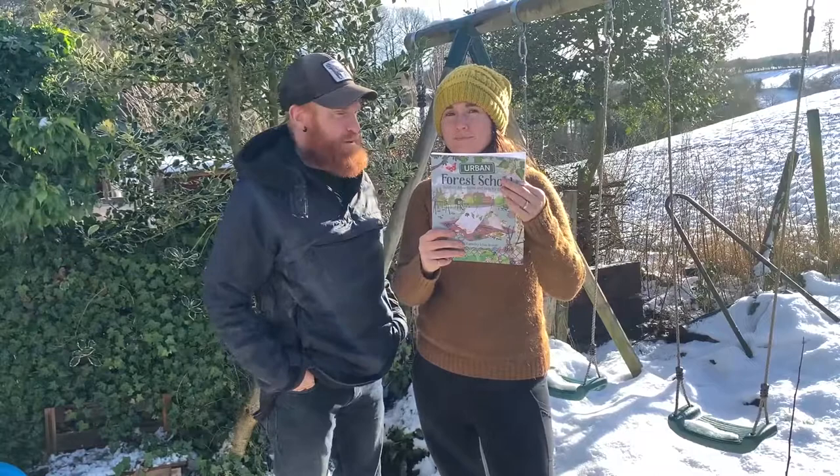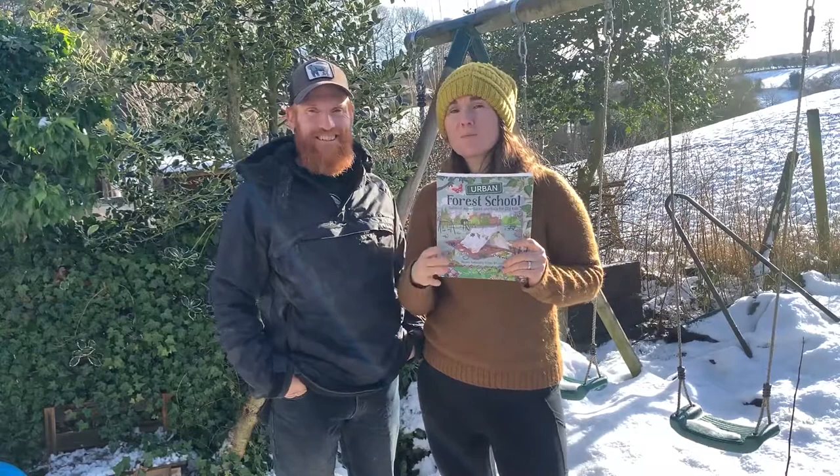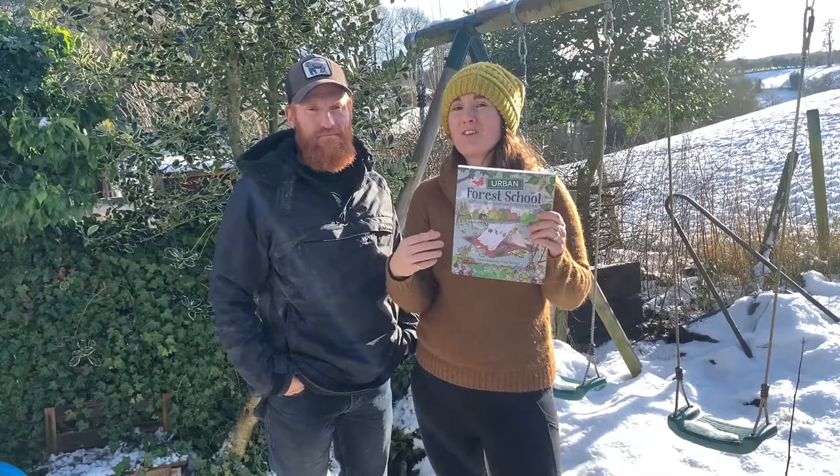Absolutely, and another great thing about this book — I mean we wrote it so we're going to think it's pretty great — but the other great thing about this book is that it has stories from people who have experienced nature in surprising places.